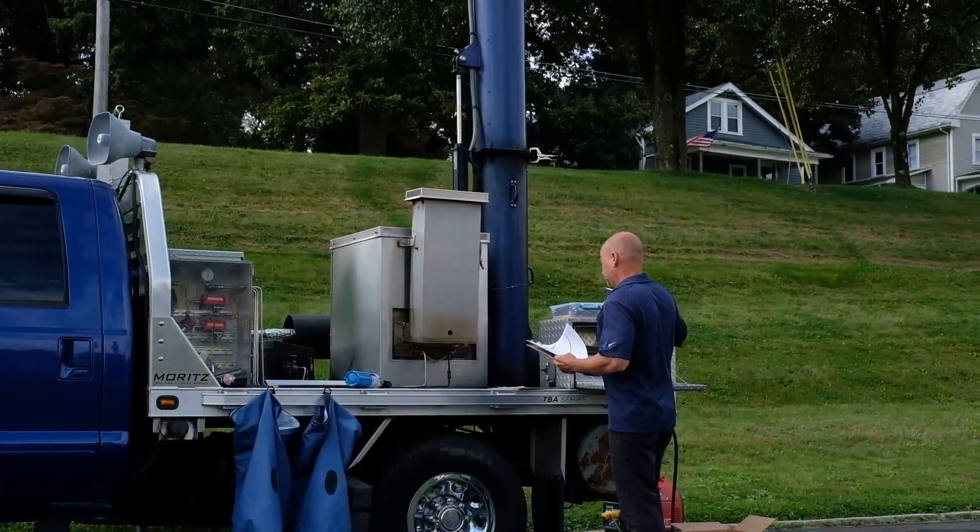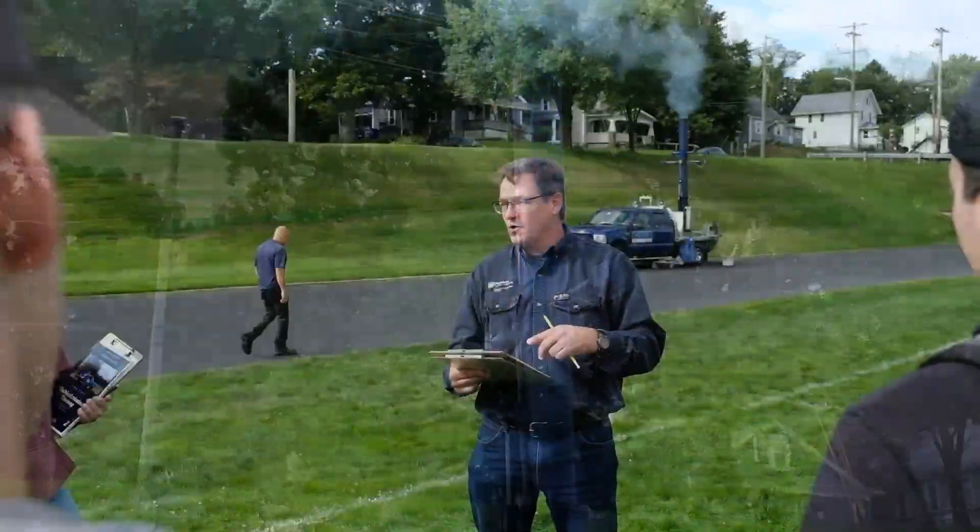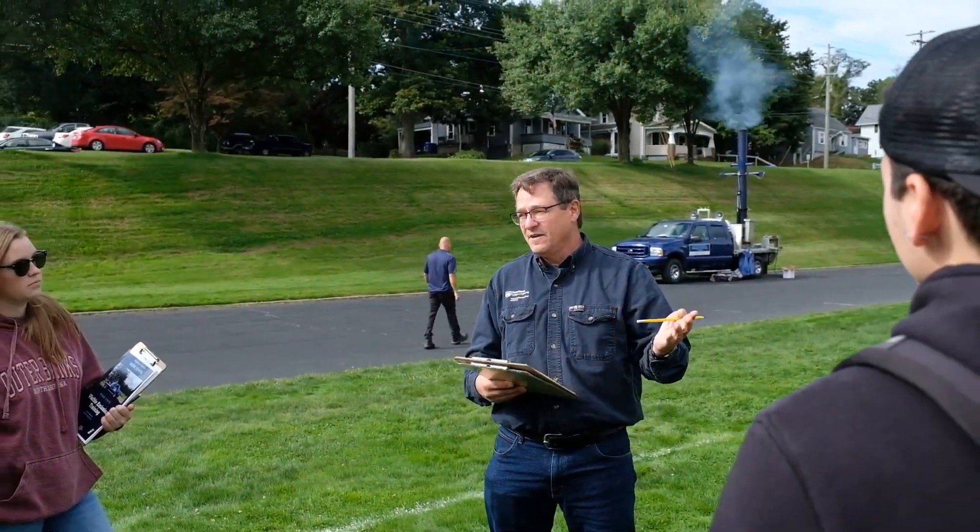Hello, my name is Joseph Lasco. I work in the Safety Management Department at Slippery Rock University. We're here today to participate in the Visible Emissions course, which is a partnership with Penn State's Engineering Institute. It's a course that benefits our students where they're able to understand air quality concerns and also become certified smoke readers.